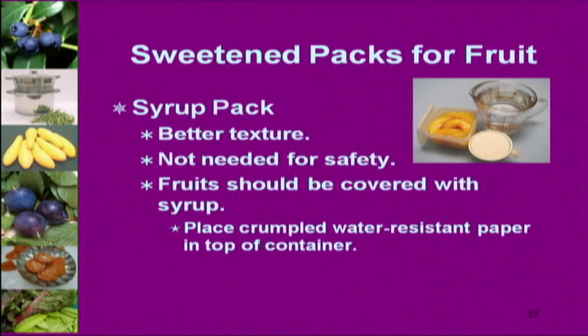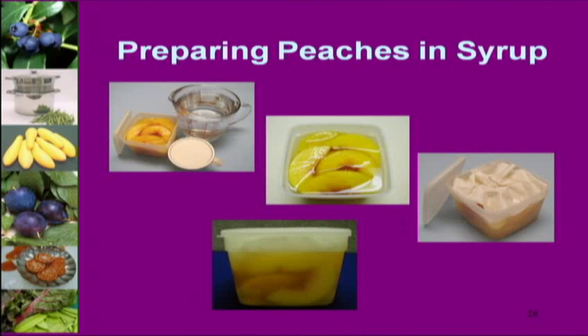Syrup pack always gives better texture — it's not safer, just higher quality. Here's another mistake I made: see that peach poking its head above the syrup? That peach will be brown and slimy. You have to put crumpled water-resistant paper — a little ball of wax paper — over the top to push the fruit down and keep it submerged. It's worth the one second it takes to crumple that wax paper if you don't want to scrape off a layer of unpleasant peach.